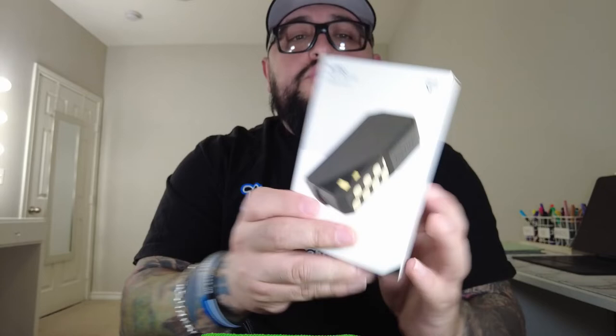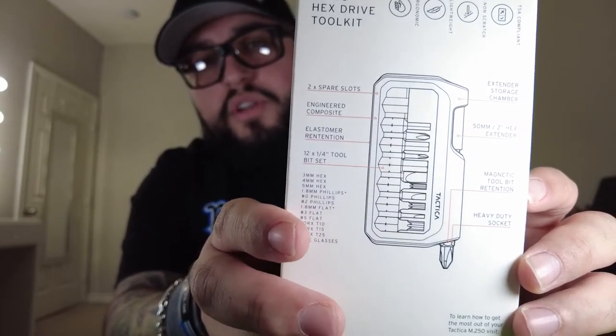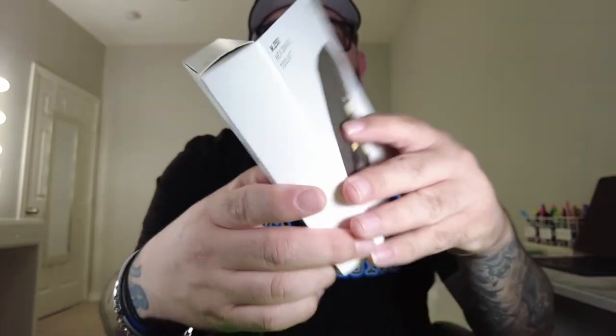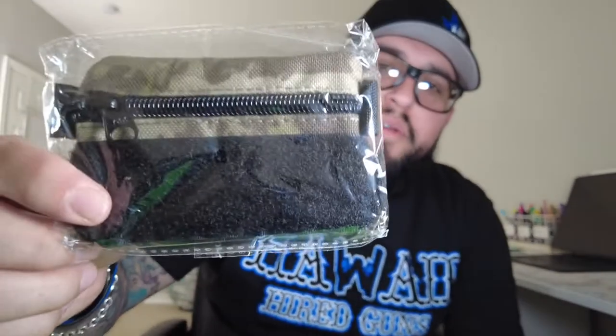I'm also throwing in this M250 hex tool kit — M250 hex drive tool kit, perfect for on the go. Throw it in your vehicle — you guys can have that. And wait, there's still one more thing — I'm throwing in an unopened Zero Feud camo pouch with the RE UP in the front. Guys, this is for you. This is your giveaway, for the guys who've been watching and commenting — thank you all so much. This is a cool EDC giveaway.